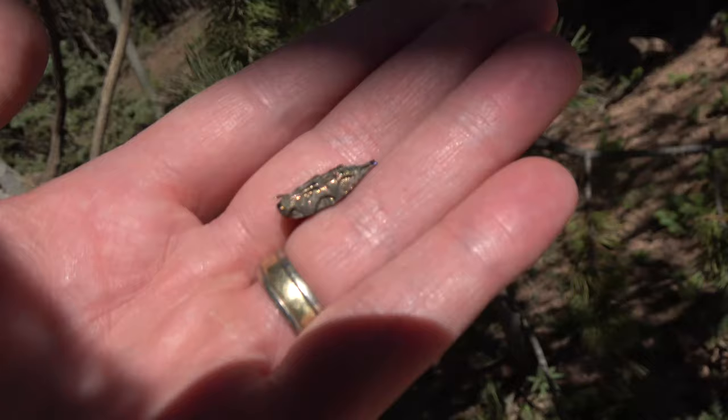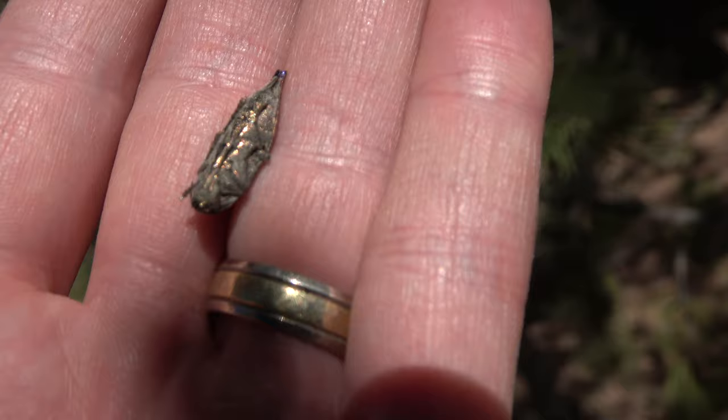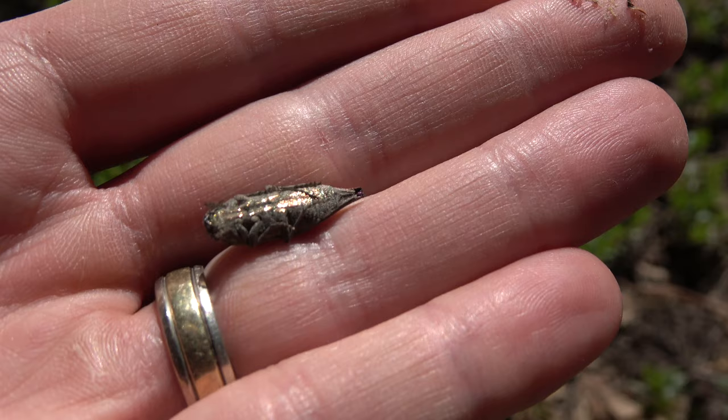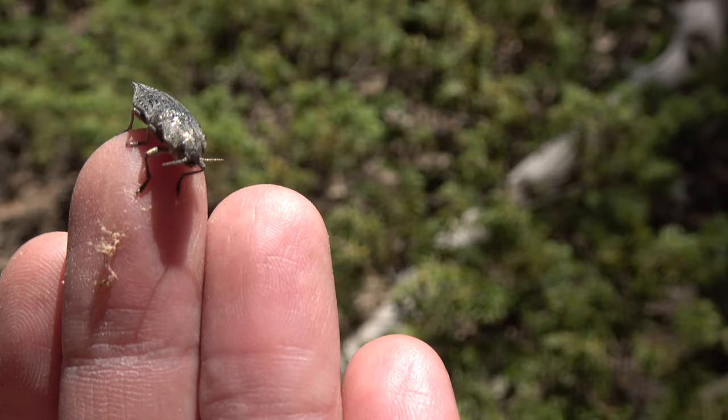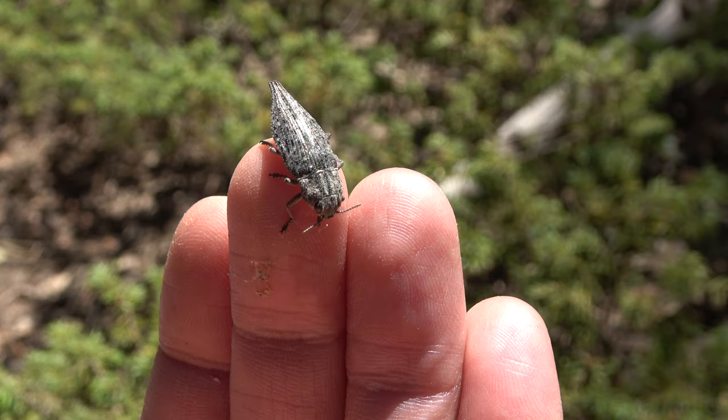Look at that gold. The gold color on its underbelly is more of a rich color than my ring. They are a beetle that come from wood-boring larvae, which means they can damage trees and are considered pests.